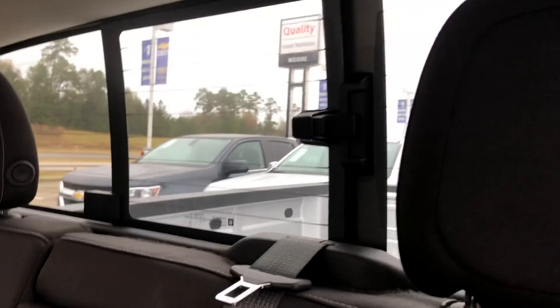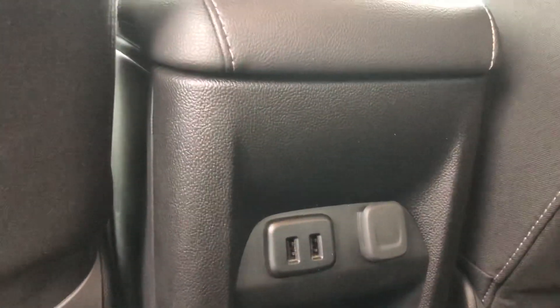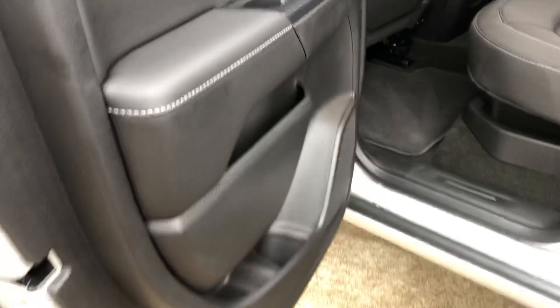You've got plenty of room back here for passengers. If you need to put something back here, the glass does manually slide back. You do have two USBs and also a 12-volt plug back here. We'll go ahead and get in and show you the rest of the features in the front of the truck.